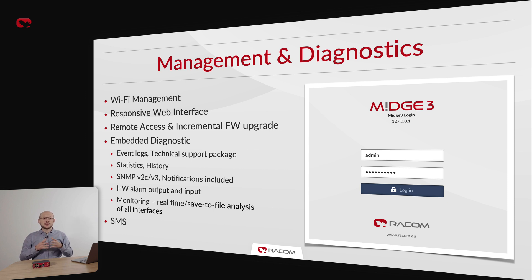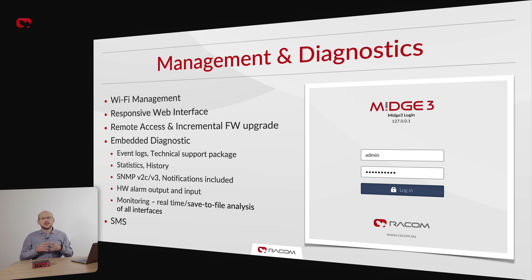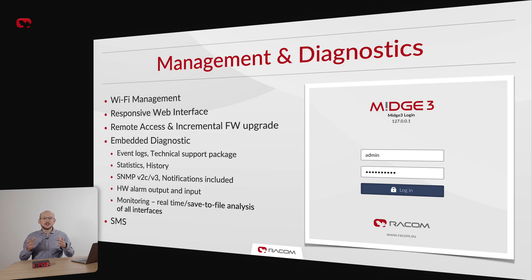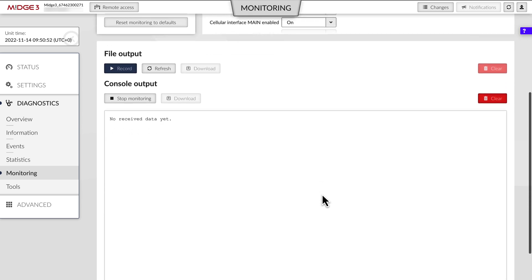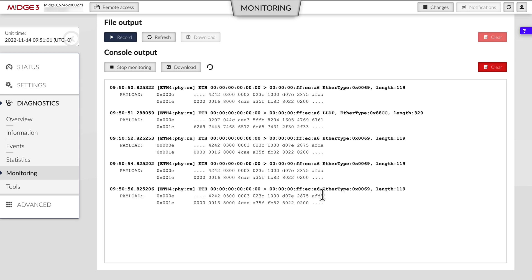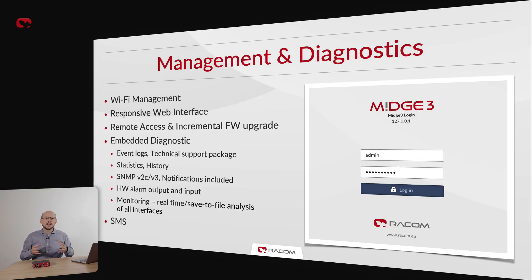MIGCH3 firmware is based on the RACOM software platform, a unified foundation used for all our next-generation products. It provides a modern and fast web admin interface that works great on mobile, tablet, or desktop computers. If you've seen a RIF-X2 admin website, you'd feel immediately at home using MIGCH3. The website is accessible via USB-to-Wi-Fi or USB-to-Ethernet adapters and can also be configured on any Ethernet interface. The monitoring tool allows technicians to see exactly what is being transmitted through which interface and when. We also have ICMP ping, event logs, statistics, history, and SNMP with configurable notifications. Free software feature updates keep the device secure and regularly bring new features and tools.